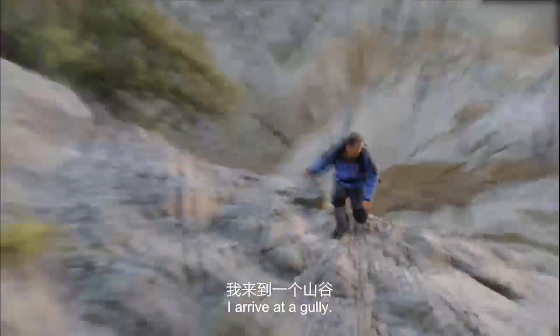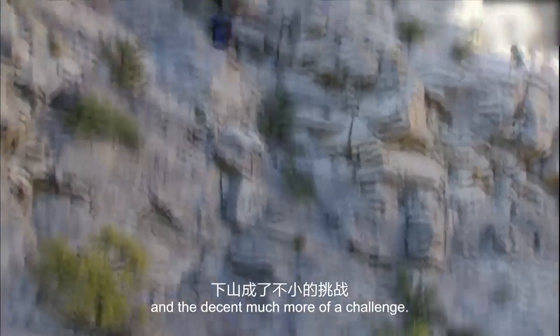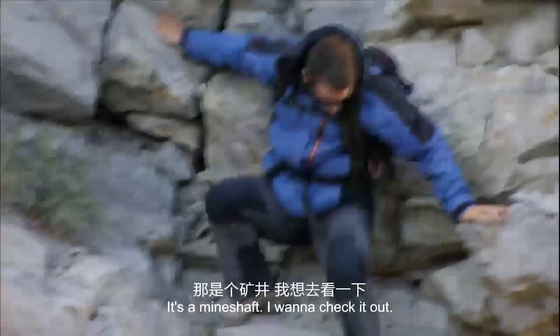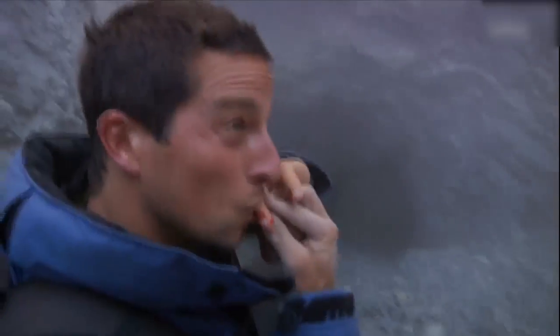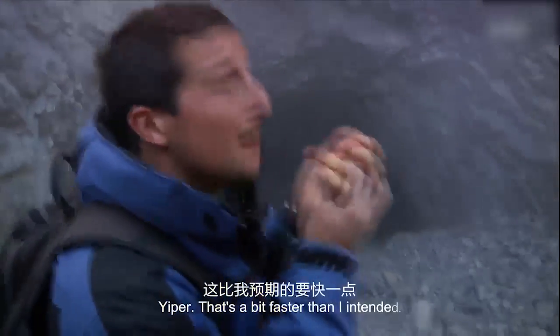I arrive at a gully. At first it's a simple scramble, but soon the slope gets steeper and the descent much more of a challenge. I want to get down — in the valley bottom is an opening. It's a mine shaft. I want to check it out. Lower down the slope is covered with loose scree. It's a bit faster than I intended.